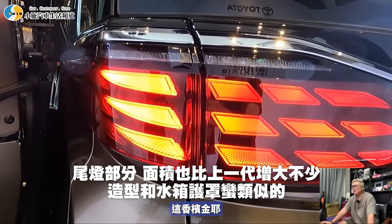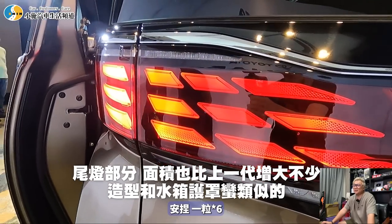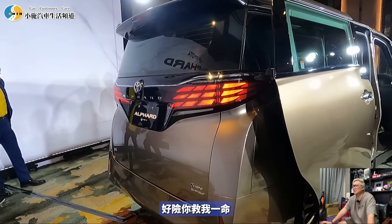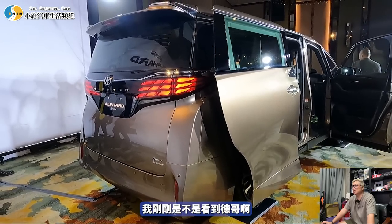尾部造型有人說像保險套，有人說像香檳尖，顏色是棕色。後面尾燈一顆一顆排列，跟前臉蠻像的。剛才看德哥，車評都喜歡把墨鏡放在頭上。